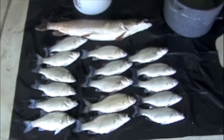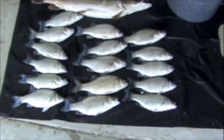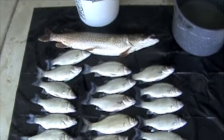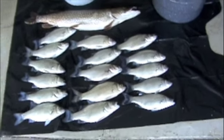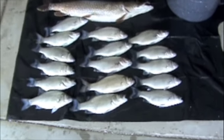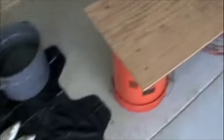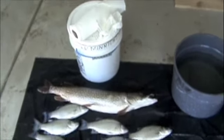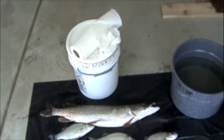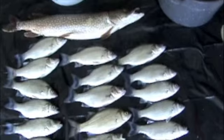Here we have today's catch from the St. Clair River — a whole bunch of silver bass and one pike. All the other ones, the perch and all the sheephead, got thrown back into the river. The pike's a nice size, about 27-28 inches, and it looks like he was eating a lot lately.